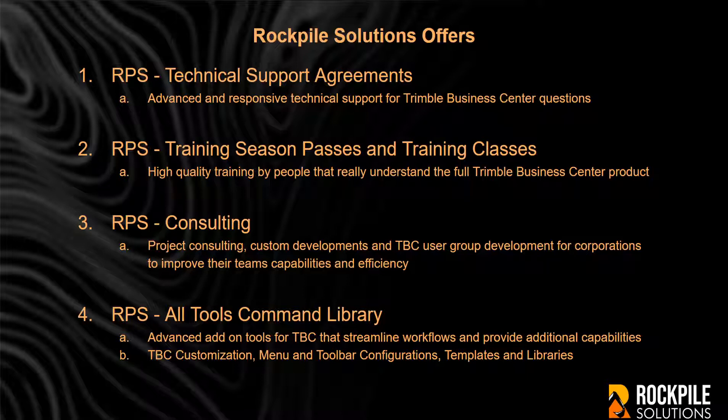RPS All Tools Command Library — advanced add-on tools for TBC that streamline your workflows and provide additional capabilities to the software, including TBC customization, menu and toolbar configurations, templates, and libraries that help to make your teams more efficient, more productive, and more consistent in their deliverables.